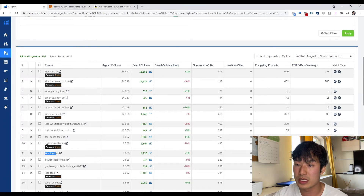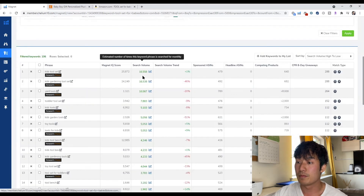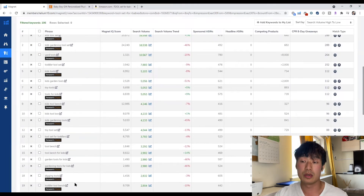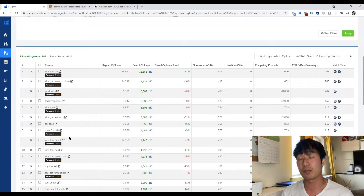You'll find keywords here that are highly relevant to your product — power tools, kids tool set, toddler tool bench. Or you could sort by search volume just to find enough demand. You can look further into these keywords to see if there is an opening for your product to get into.